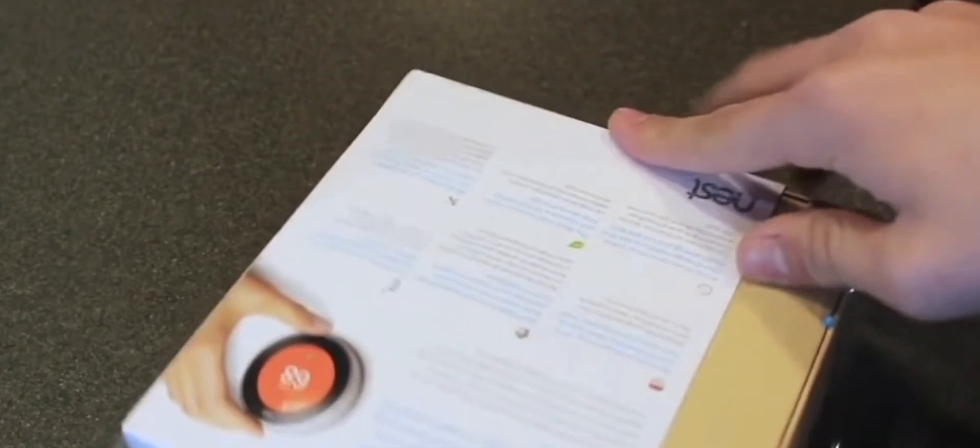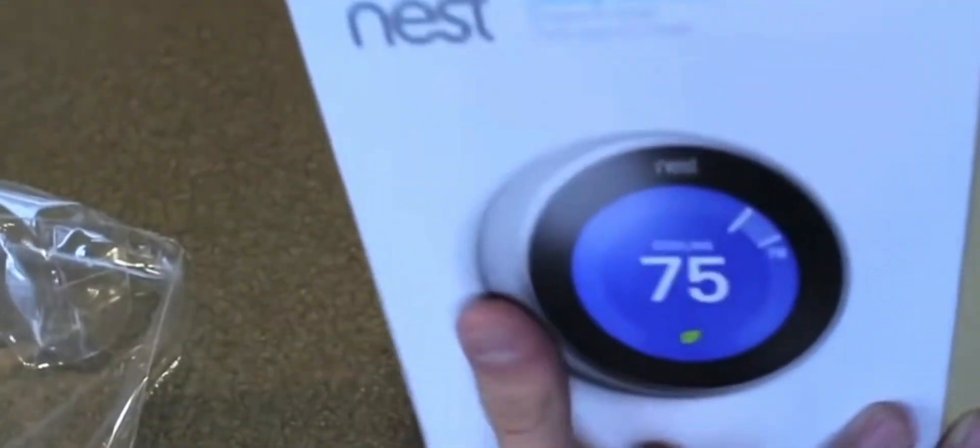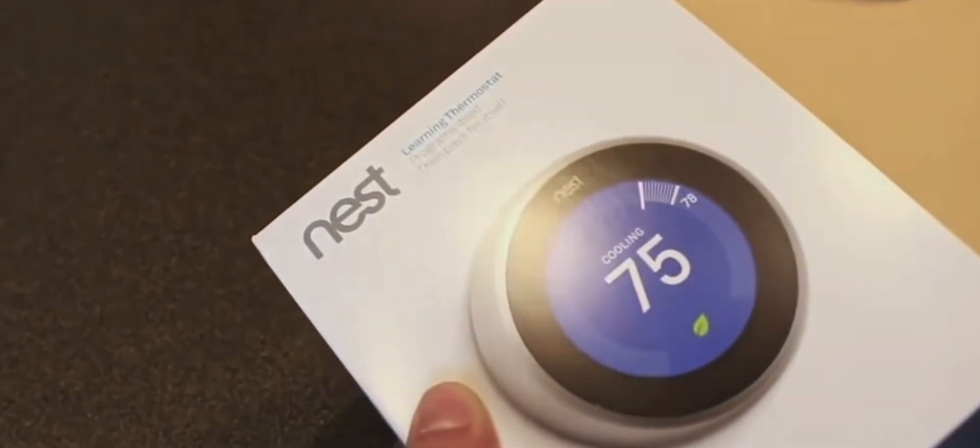One of its remarkable features is its ability to learn your schedule and temperature preferences over time. By analyzing your daily routines, it creates a personalized heating and cooling schedule that ensures your home is comfortable when you're there and conserves energy when you're away. This learning capability leads to significant energy savings and lower utility bills.